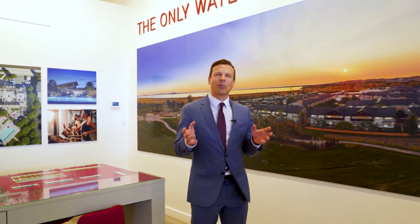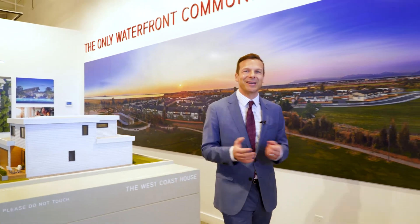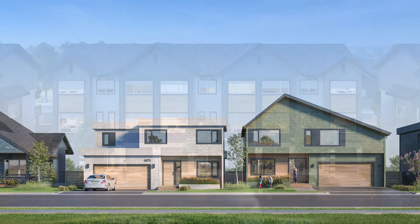BoardWalk is a spectacular waterfront master-planned community in Tsawwassen and Aquilini's second neighborhood in this area. We're currently offering a selection of single-family homes and townhomes.